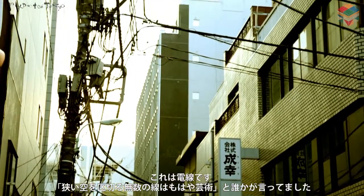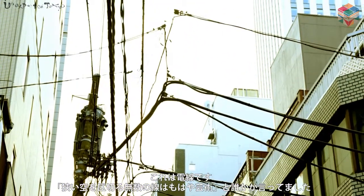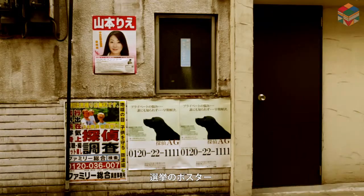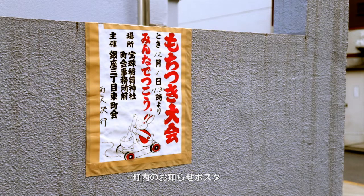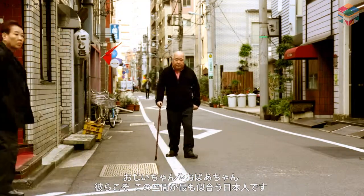These are electric wires. Someone said, countless electric wires dividing a narrow sky are rather art. Posters for the election. Posters by a neighborhood association — ugly people. They are the most suitable Japanese people for these areas.